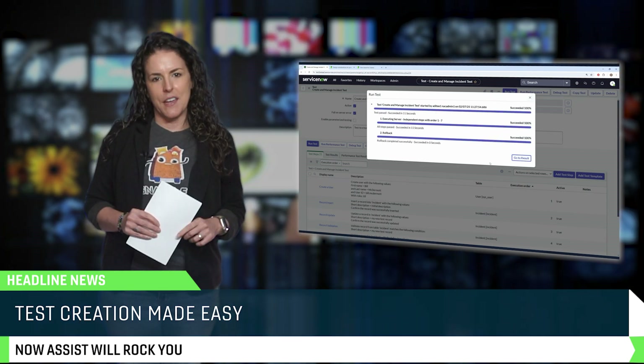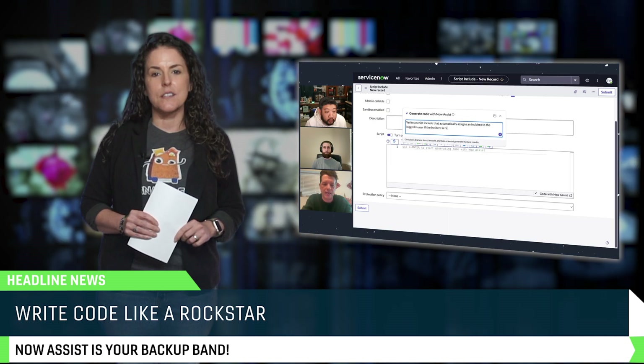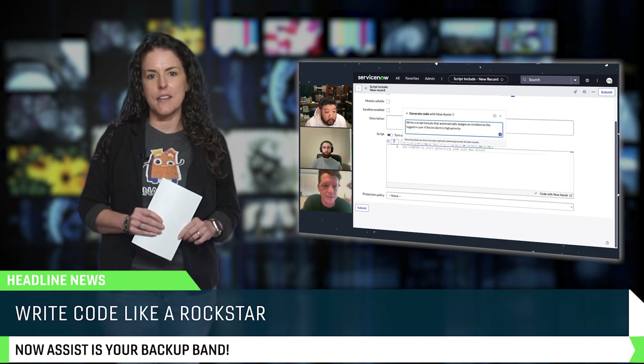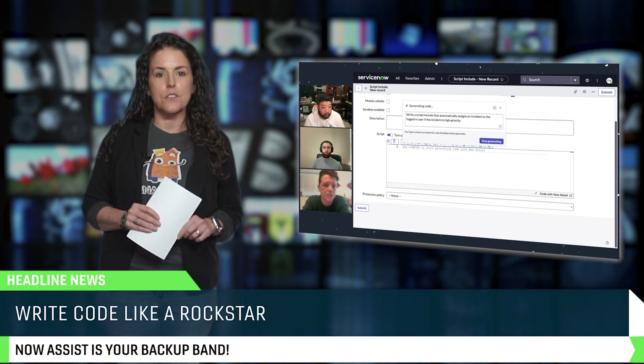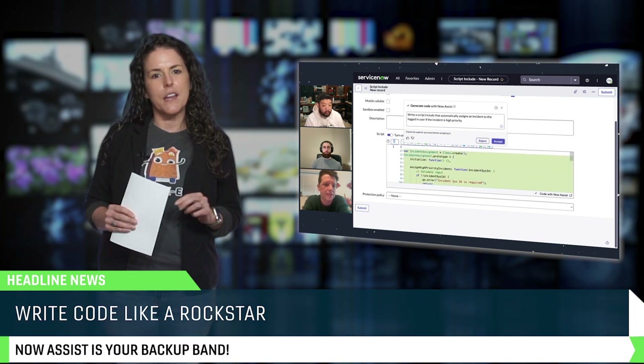And speaking of AI, Now Assist for Code brings AI-powered coding assistance directly into the ServiceNow IDE. It suggests completions, helps you with syntax errors, and might even know why that weird edge case broke your script.